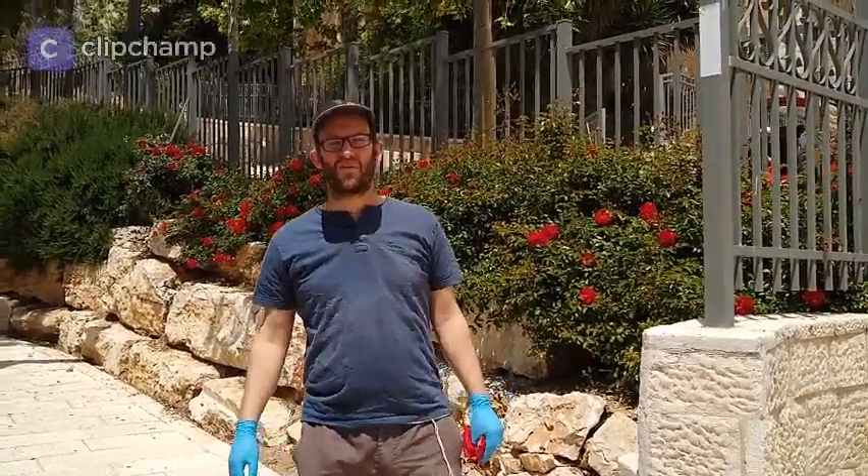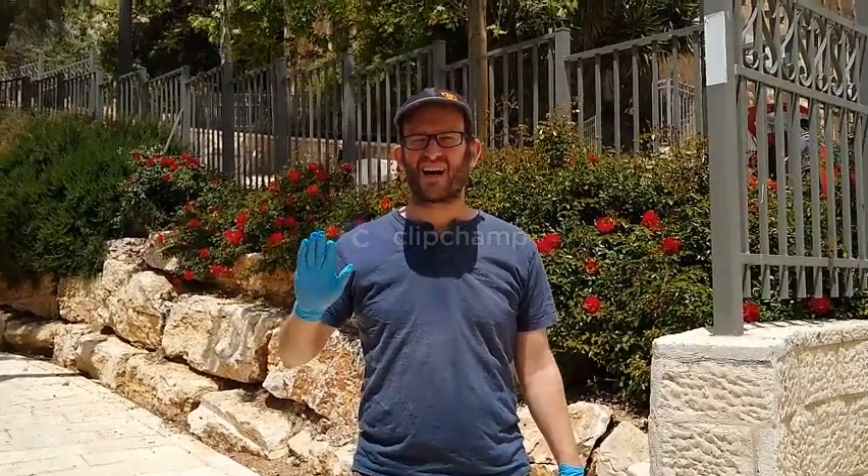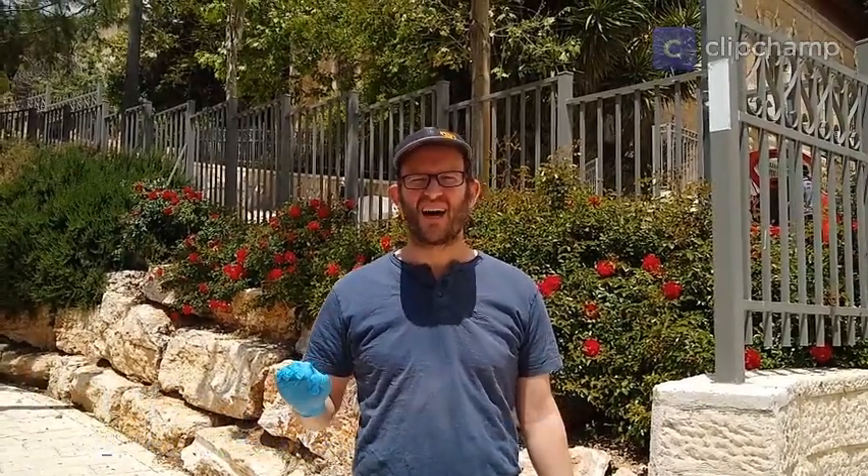Hello, Shalom, welcome to Jerusalem and welcome to Israel. We're going to take you on a unique, absolutely unique tour of Jerusalem today, of part of the old city of Jerusalem, close by the area of Zion Gate and the Jewish Quarter.